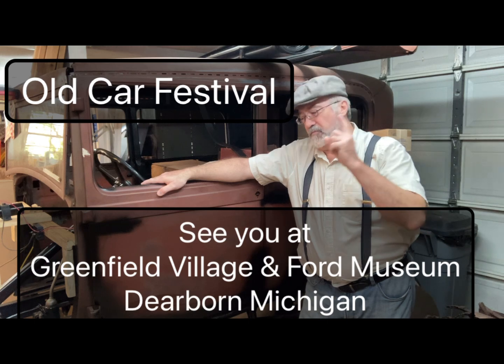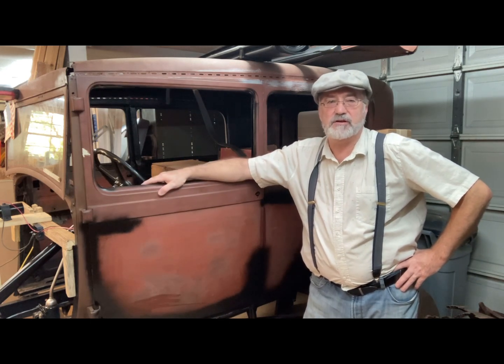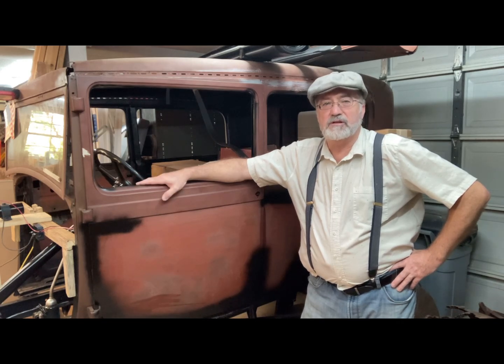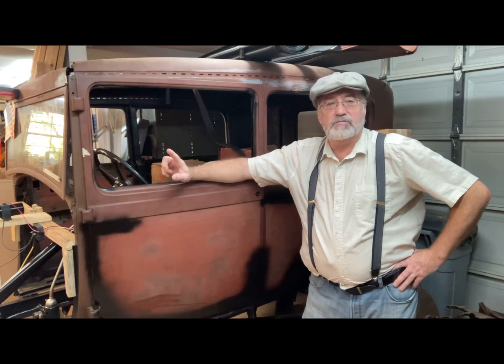It's that time of year again — about to head back up to Dearborn, Michigan for the old car festival. If you haven't seen my video from last year, I did a short video of what it's like and some of the events there. This year I'm not bringing any cars, but I'm gonna bring my dad because he's never been to the Ford Museum and Greenfield Village, so I can take my mom and dad up there. I think they'll really enjoy it. I'll probably do a little bit of filming while I'm there — let me know in the comments if you're gonna be there.